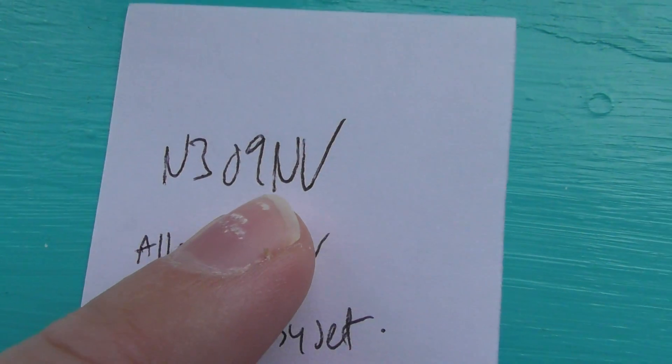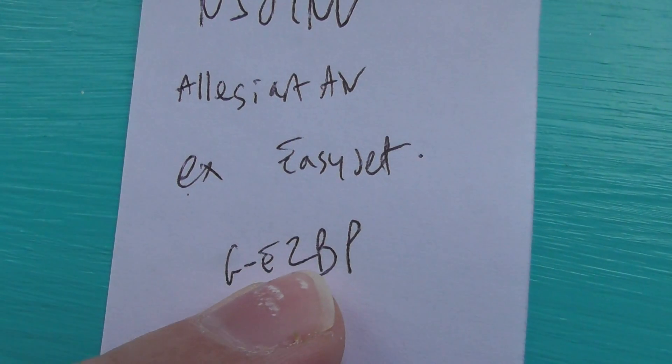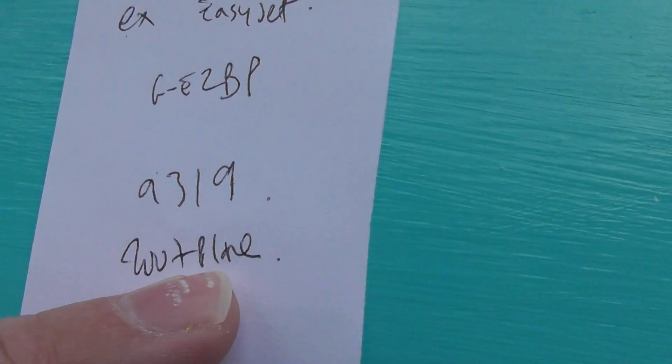That's all I'm going to bother to film. A couple of notes I made: the registration of it now is N309NV, Allegiant Air, ex-EasyJet. It used to be G-EZBP, Airbus A319, and the plane was built in 2007.